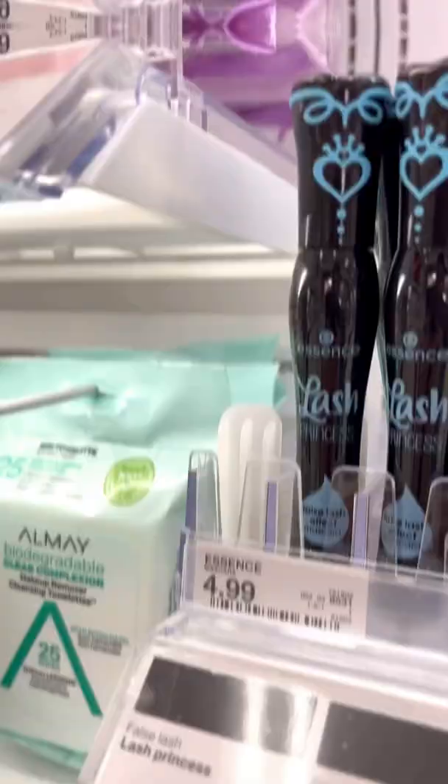Essence Lash Princess is one of the best affordable mascaras. It makes your lashes super long, separates them, and it doesn't flake.